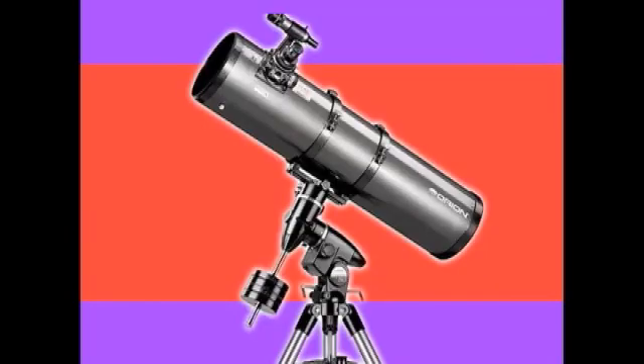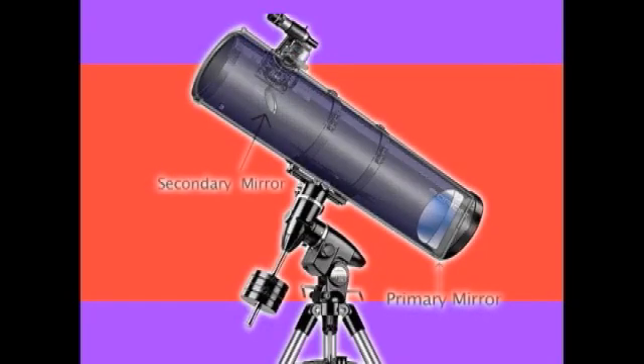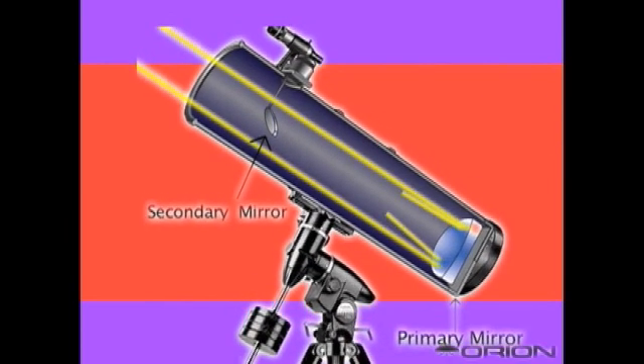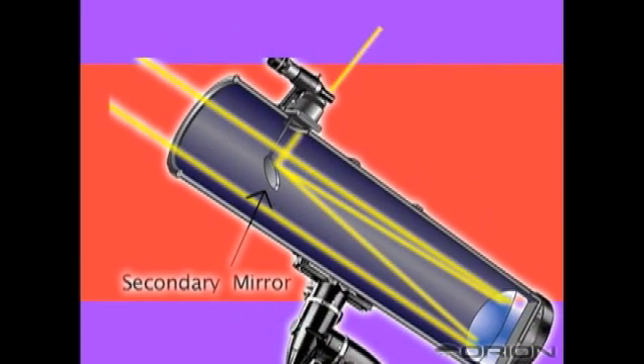A reflector telescope gathers its light with a large primary mirror towards the back. The light path reflected from the mirror goes to another smaller mirror towards the top, also called the secondary mirror. The secondary mirror simply reflects the light to the side of the telescope where the eyepiece and focuser is located.